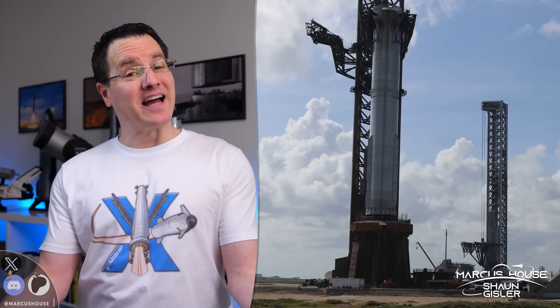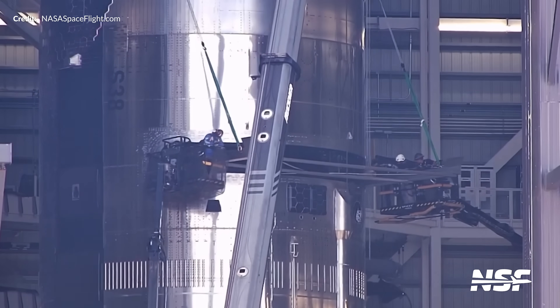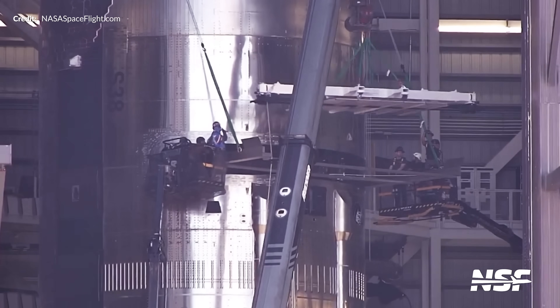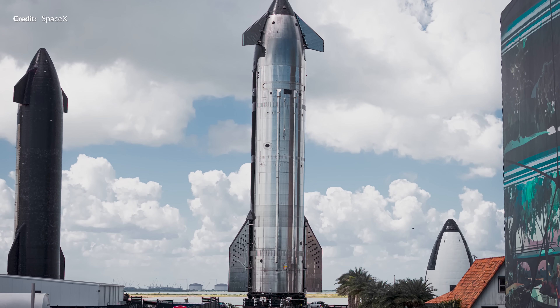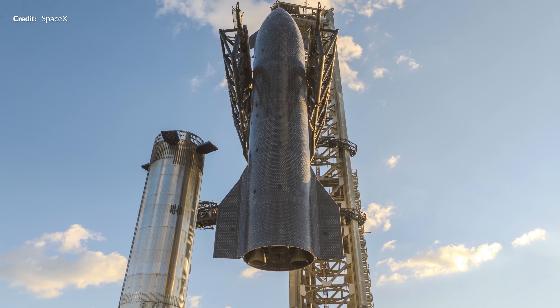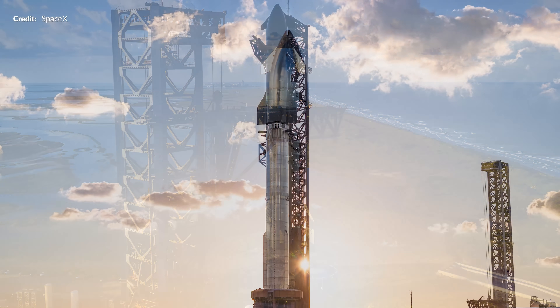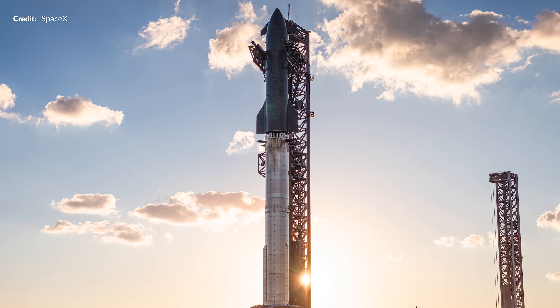Hey hey, Marcus House with you here. With everything running smoothly, I left you just a few days ago watching Ship 38 being loaded with dummy Starlink satellites, and just hours after going live with that video, we were already watching it roll down to the launch site to be stacked with Booster 15. SpaceX posted photos of it being lifted and placed on the Super Heavy with the sun low in the sky — absolutely gorgeous shot.